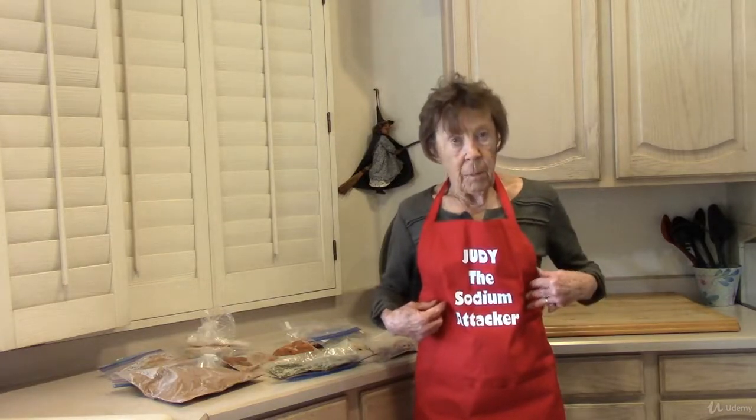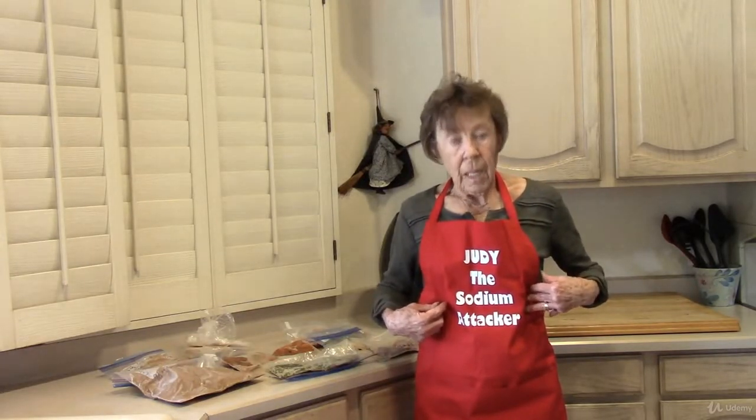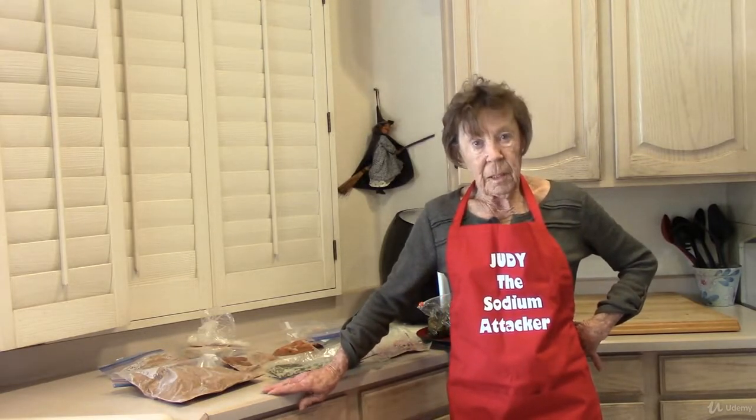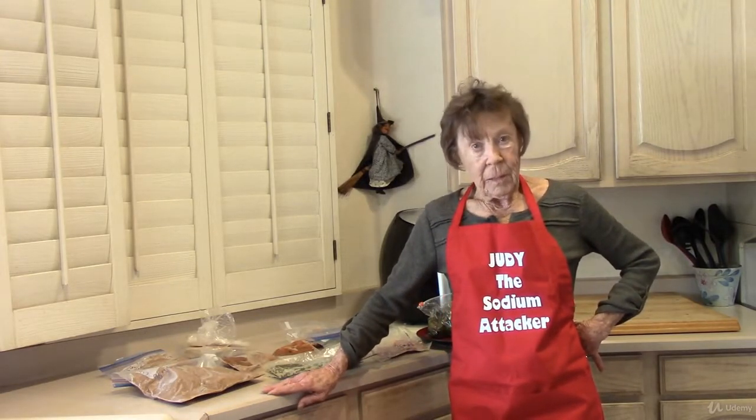Look what came in the mail for me today from a friend. I'm wearing this every time I do a lecture. I just love it. So much fun.